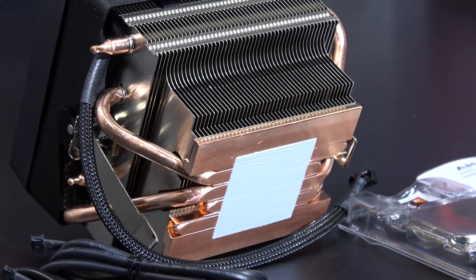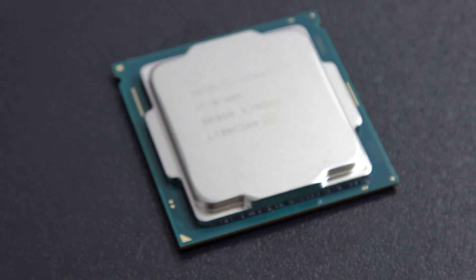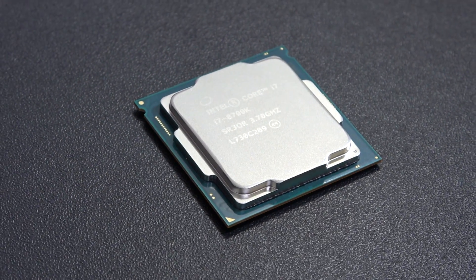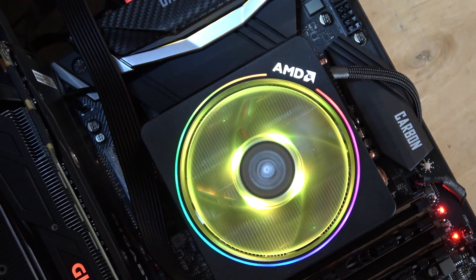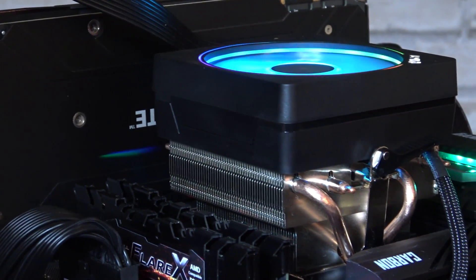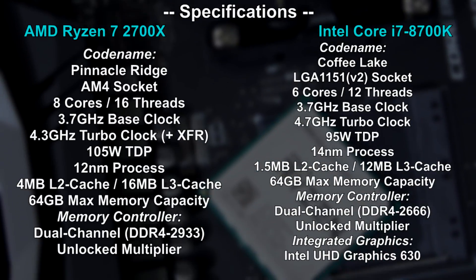First of all, I'd like to address the CPU cooler situation. At a price point of 350 dollars, you aren't getting any cooler included with the 8700K, whereas 320 dollars gets you the 2700X plus quite the epic and capable RGB cooler, namely the Wraith Prism. So while it's not a super big deal, it could be something you might have to take into consideration depending on your budget.